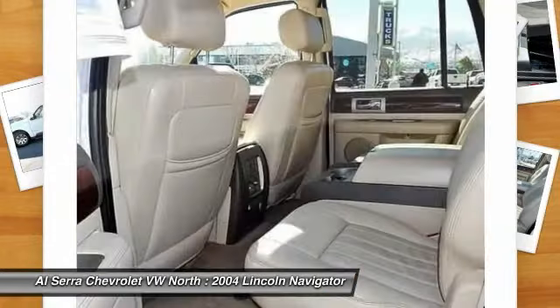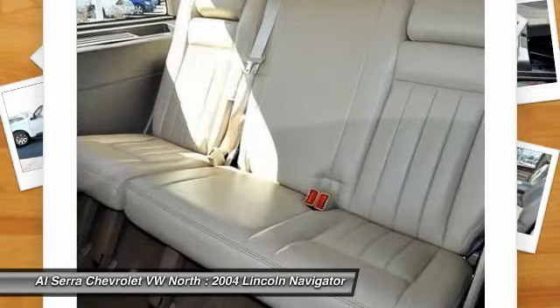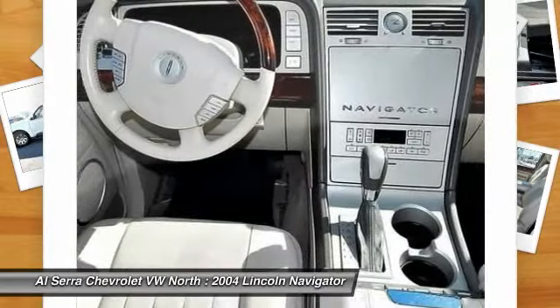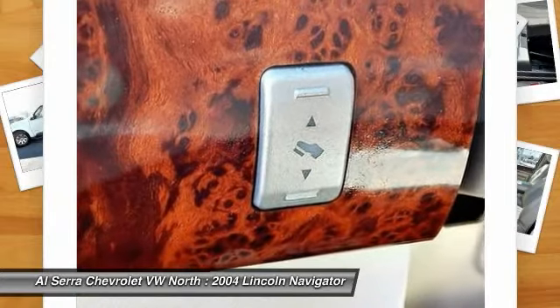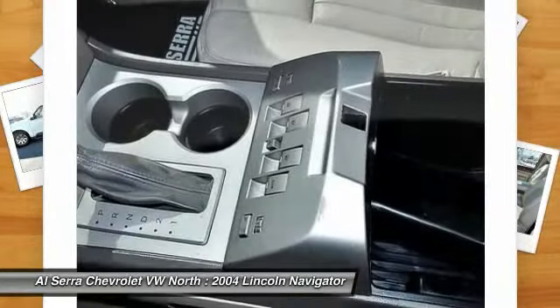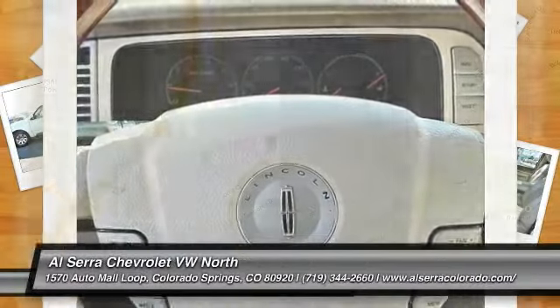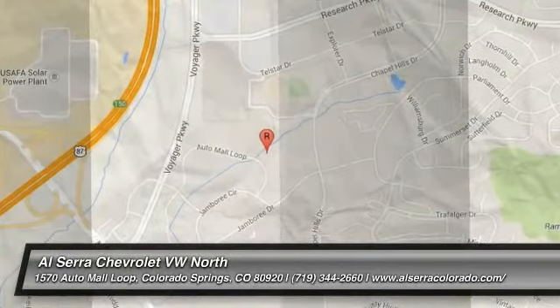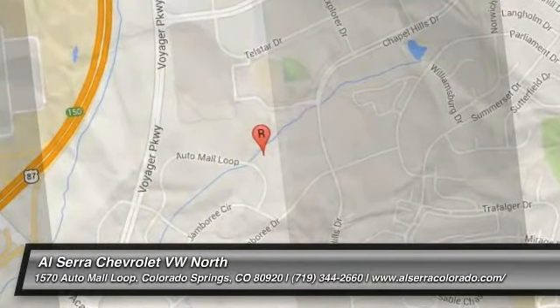Take this vehicle for a spin and see why so many shoppers are now proud owners. Have a great day. Don't forget to subscribe.